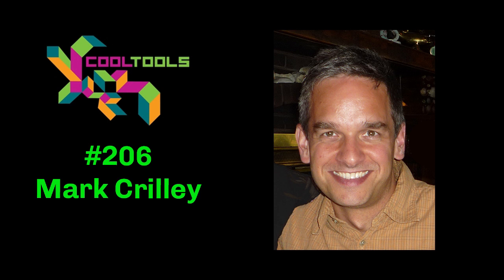Our guest this week is Mark Crilley. Mark has written and illustrated more than 35 books and graphic novels and is a 14-time Eisner nominee. His instructional YouTube videos have been viewed more than 380 million times. He lives in Michigan with his wife Miki and their children Matthew and Mio.